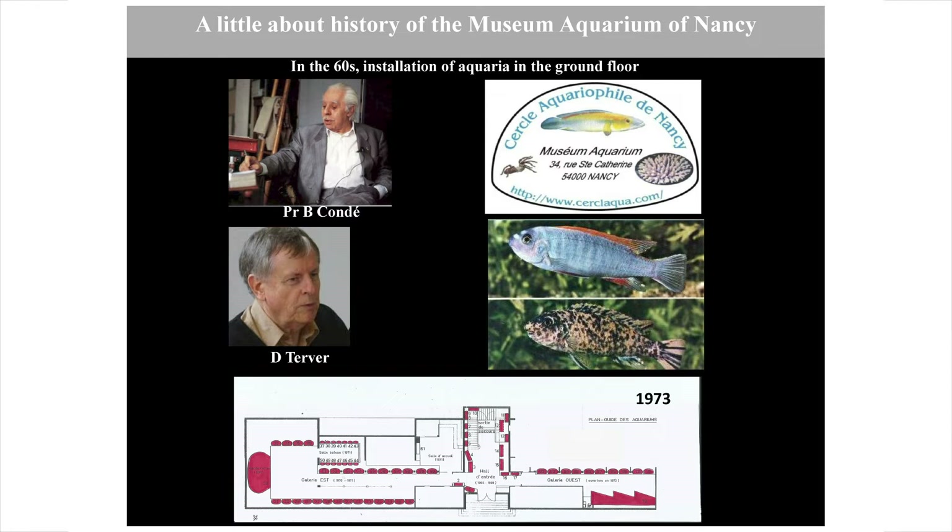Here is the situation in 1973, with in red the 70 aquarium tanks presented in the building. At that time, the ground floor was freed up by the moving of the teaching facilities to a new campus located in the periphery of the city.